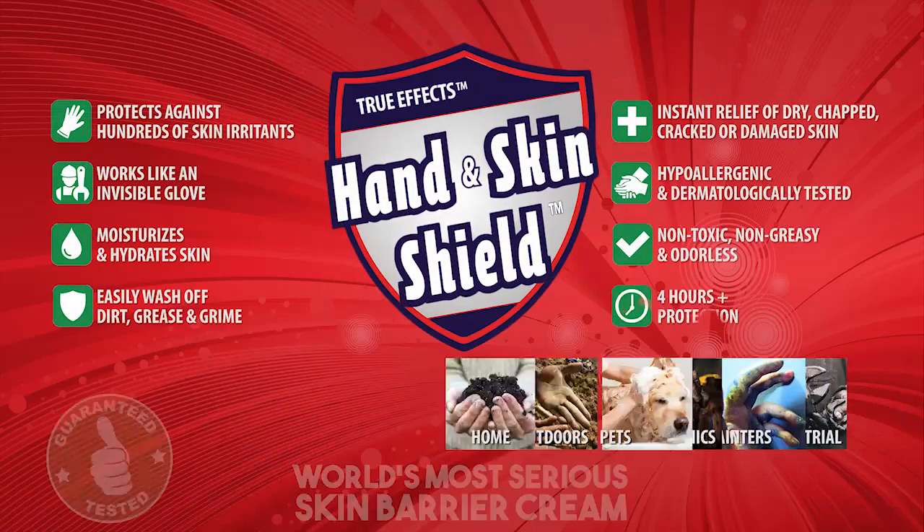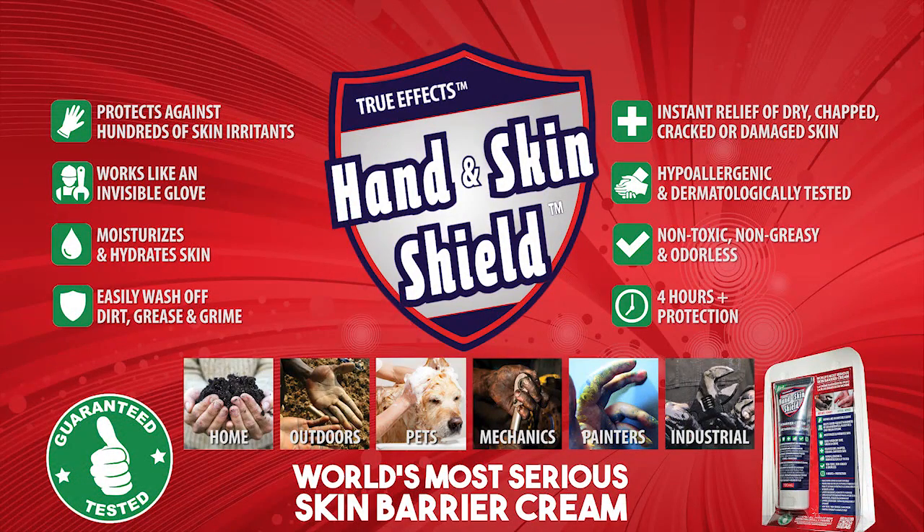TrueFX Hand and Skin Shield is truly the world's most serious skin barrier cream, providing maximum hand and skin protection. Use Hand and Skin Shield as a part of your everyday routine, and keep your hands and skin protected all day.